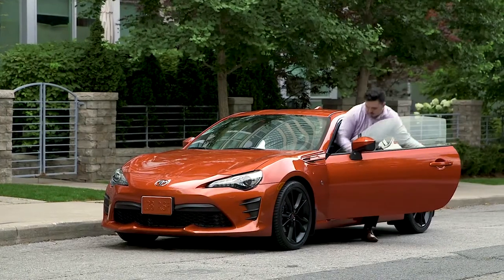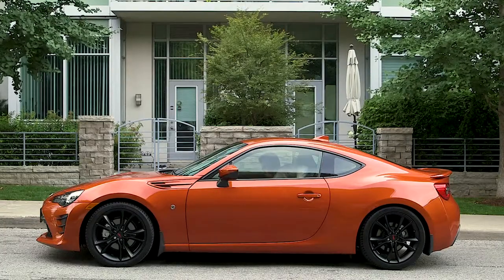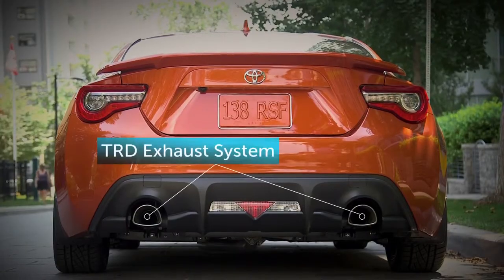To enhance the performance of your new Toyota 86, add Toyota Racing Development accessories like TRD lowering springs and a TRD exhaust system.